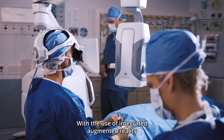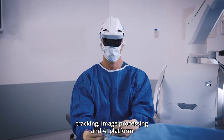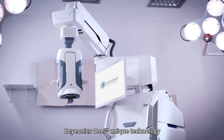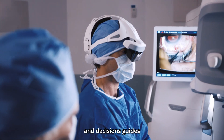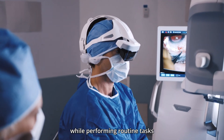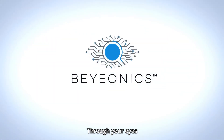With the use of integrated augmented reality, tracking, image processing, and AI platform, Bionics One's unique technology provides surgeons with valuable information and decision guides while performing routine tasks. Bionics One delivers everything through your eyes.